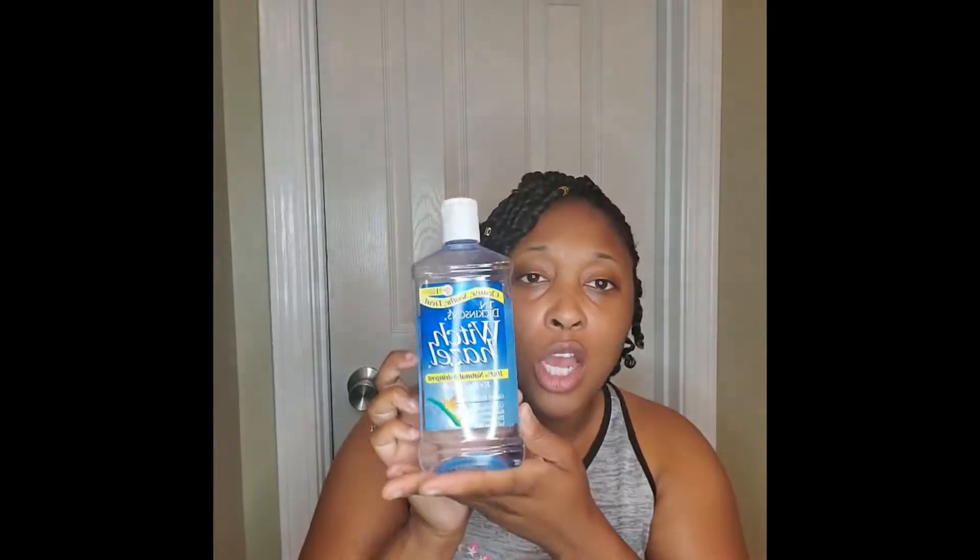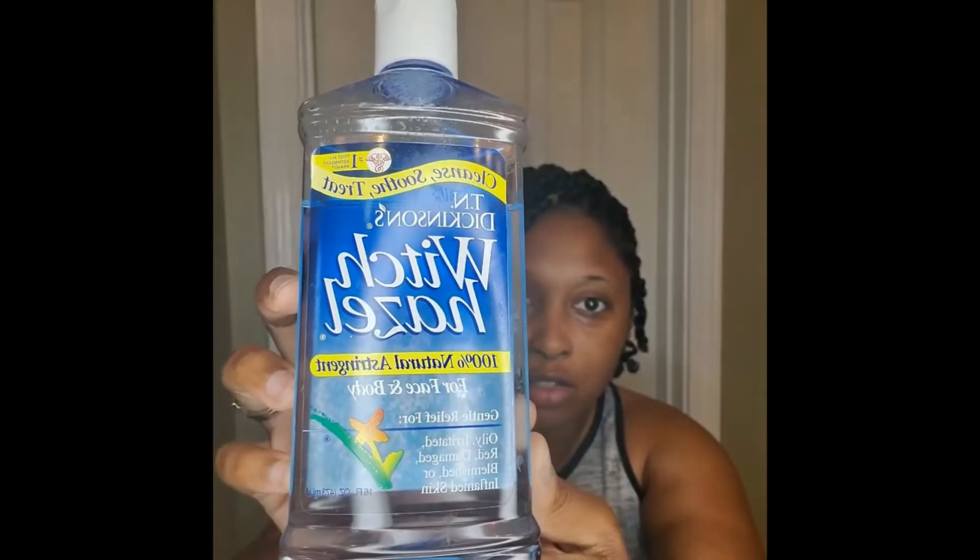My cousin told me about this witch hazel — it's 100% natural and it's for your face and your body. It provides gentle relief for oily, irritated, red, damaged, blemished, or inflamed skin.